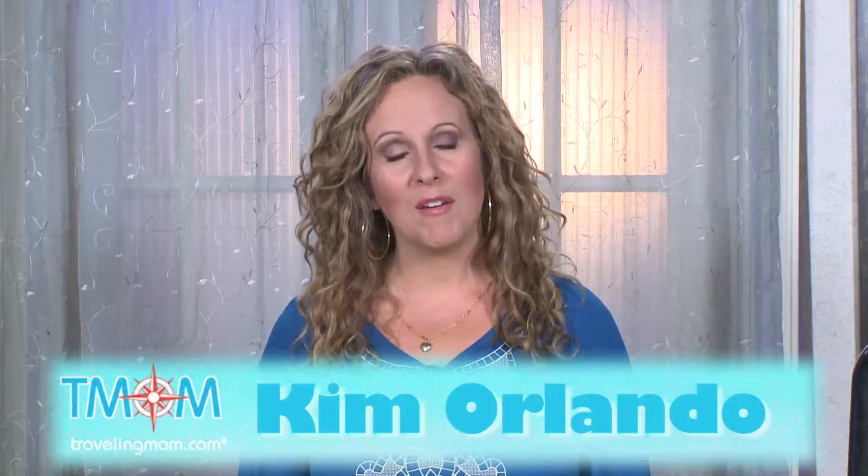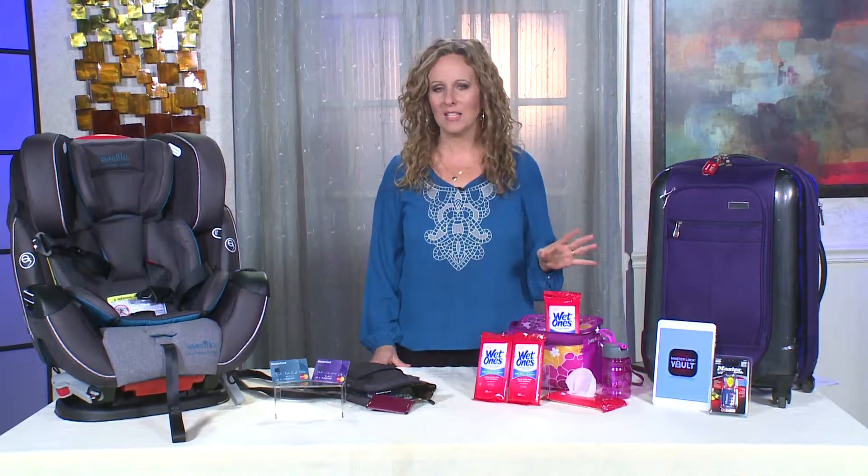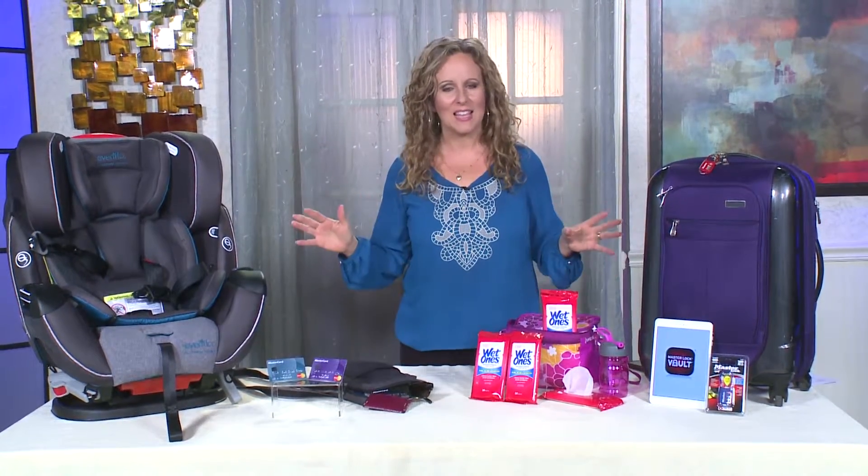Hi, I'm Kim Orlando, founder of TravelingMom.com. Summer is almost here. It's been a very long winter, and that means more people traveling, so keeping everyone safe and healthy are concerns for all of us. I've teamed up with some great companies to help families prepare for anything on their next vacation.